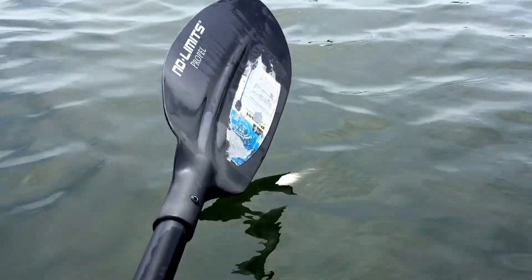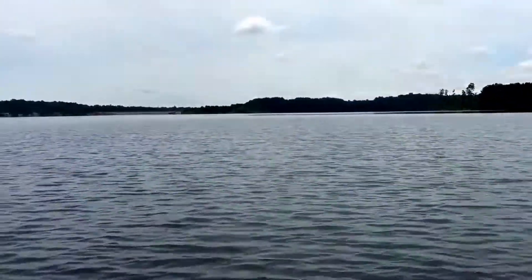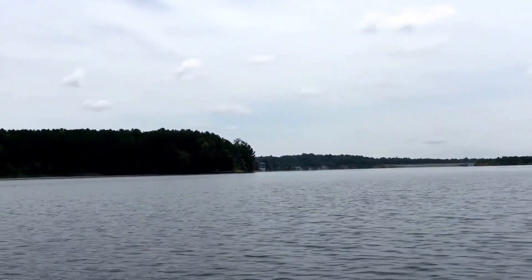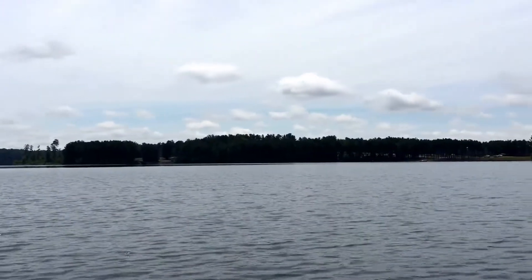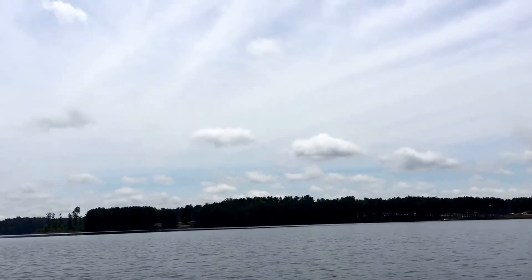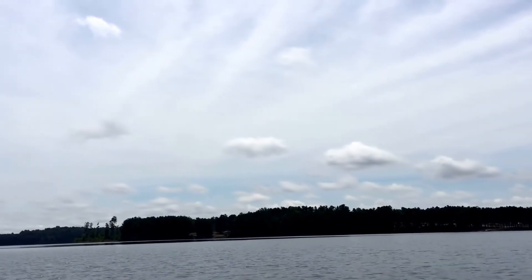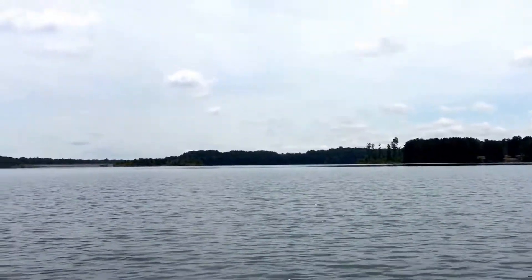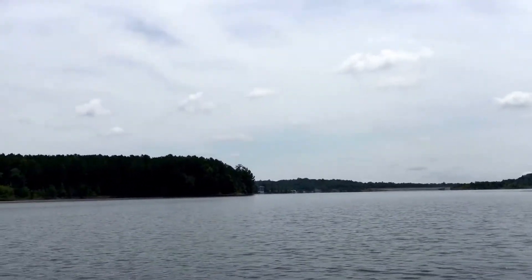Take this No Limits Propel paddle and paddle on over to the landing. I haven't even explored the other side of the lake yet. Behind those trees there, the lake goes around and it goes back to the right for probably a mile, a mile and a half — way back in there. You cross over the bridge coming in, and then you still have to drive for a couple miles to get back in here to put in.